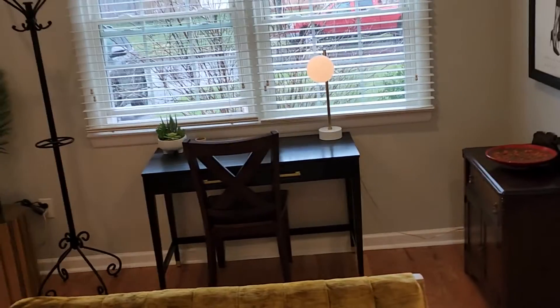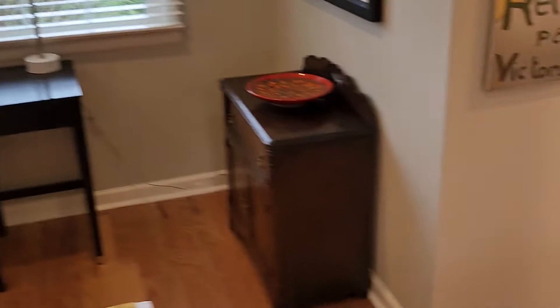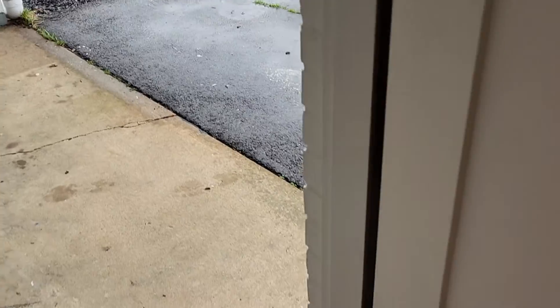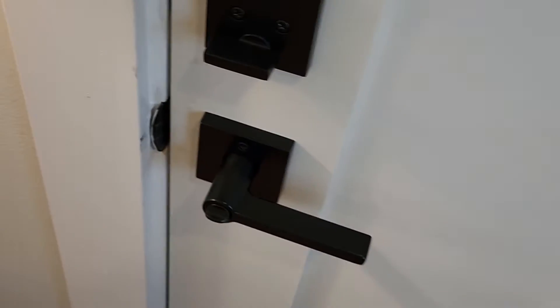I don't see any cracks in the ceiling. I don't see any water spots. This door here, just as a point of reference, goes out to the carport.